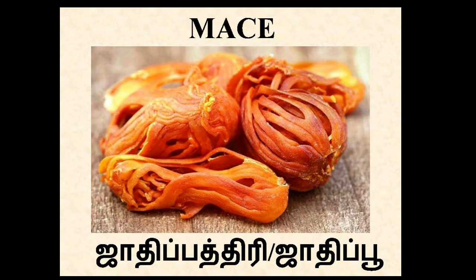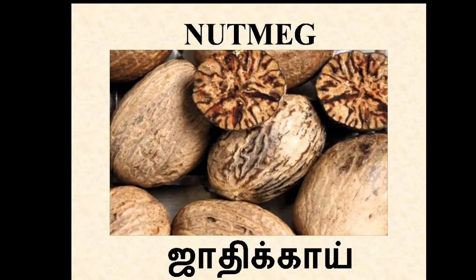Mace. In Tamil, Jadipattiri or Jadipu. It's used to make flavourful dishes like broth, stew, etc. Nutmeg. In Tamil, Jadikai. It's used to make medicines along with mace.